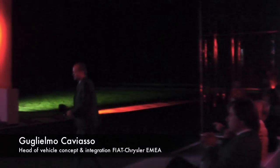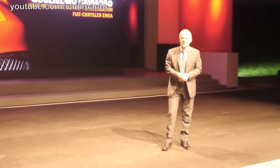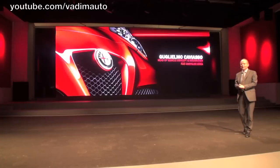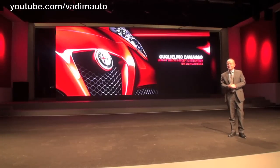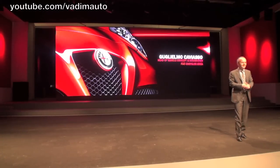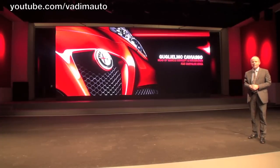Good evening, ladies and gentlemen, and welcome to Balocco Proving Ground. It's really a pleasure to be here, directly on the track, to tell you some technical details about the 4C.